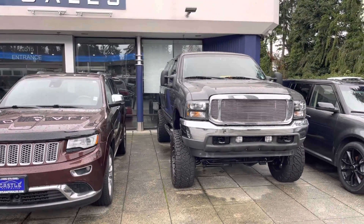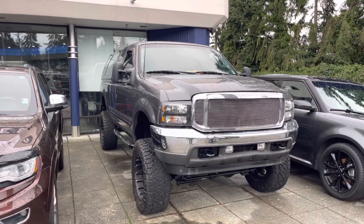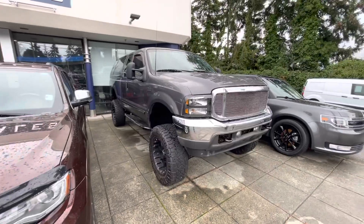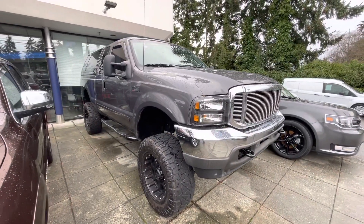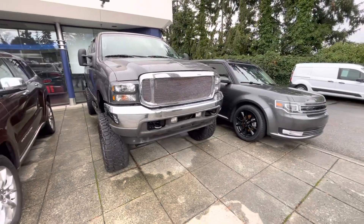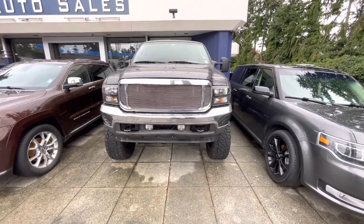Hello guys, this is Armin with Castell Auto Cells. This vehicle is a 2003 Ford F250 7.3. It runs like a champ. The previous owner of this vehicle is a diesel mechanic.